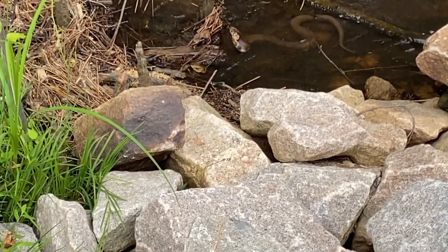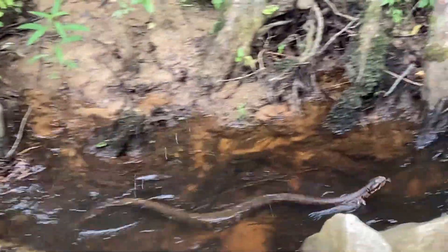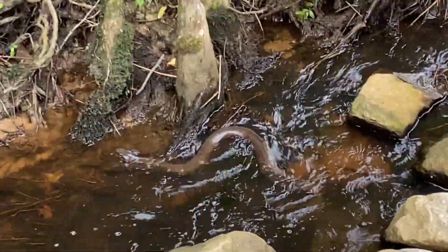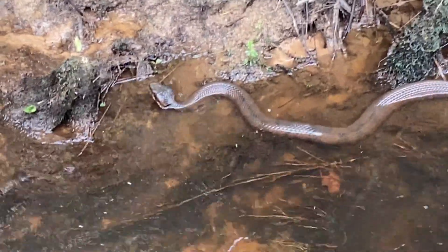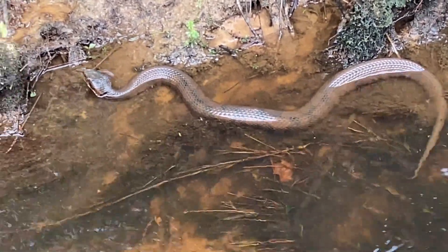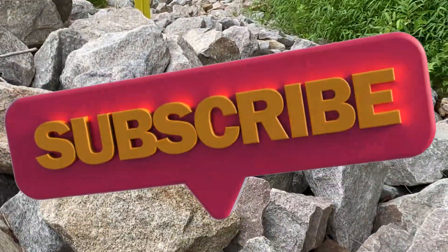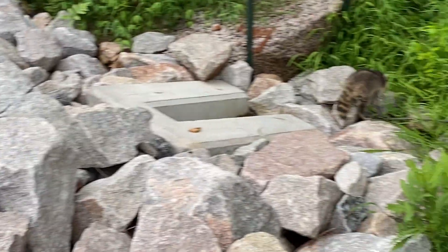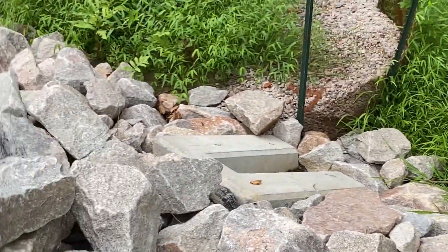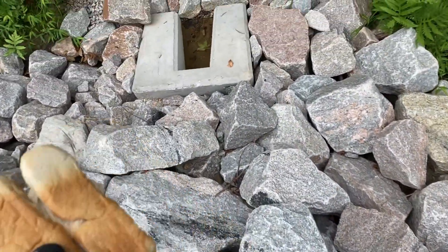Hey buddy, he's trying to get that raccoon. I'm going to go up to the truck and see if I got any snacks for you. I got some bread for him, I'm going to go ahead and lay it on down here, buddy.